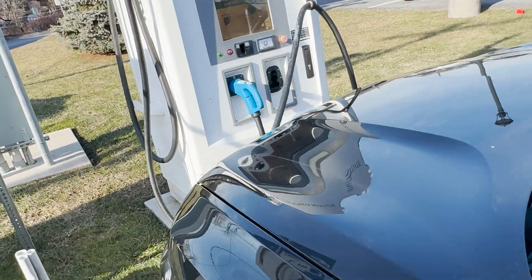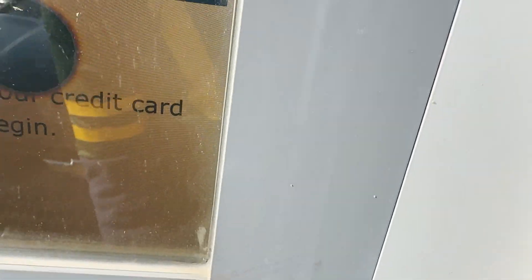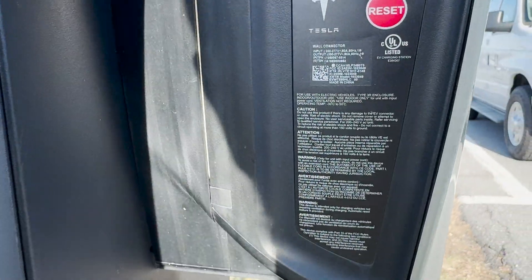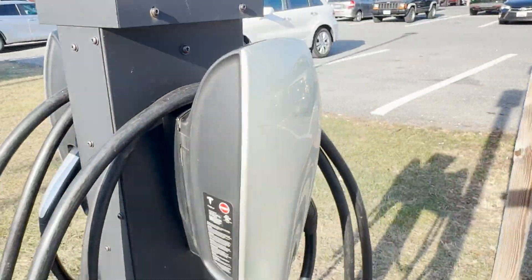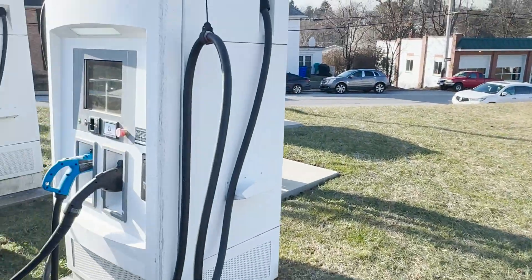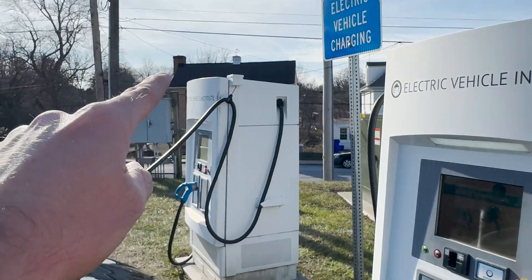Charging failed again. Inside my car it says 'unable to charge — station not sending power.' Never seen that message before. Something appears to be wrong with this unit, which is a shame. One of the two works, so 50% is better than 0%. There are also Tesla Destination Chargers here — 80 amp, 19.2 kilowatt output — but I don't have my adapter so I can't test those.